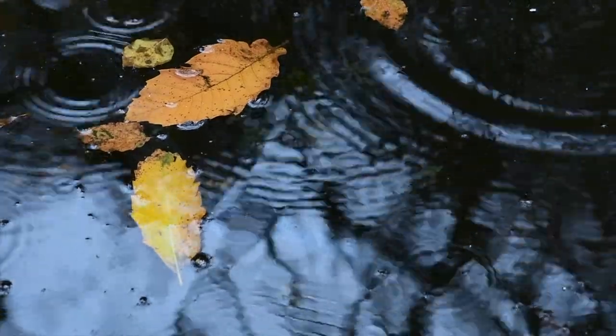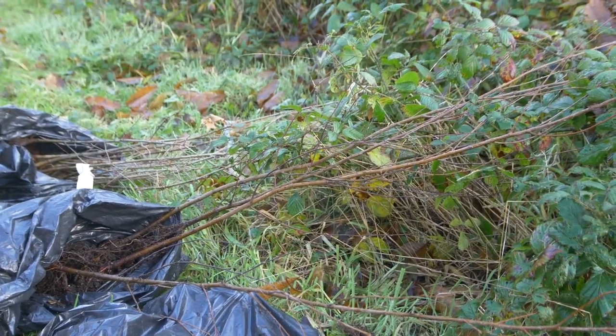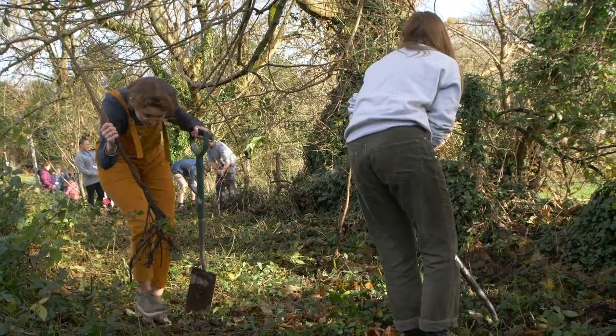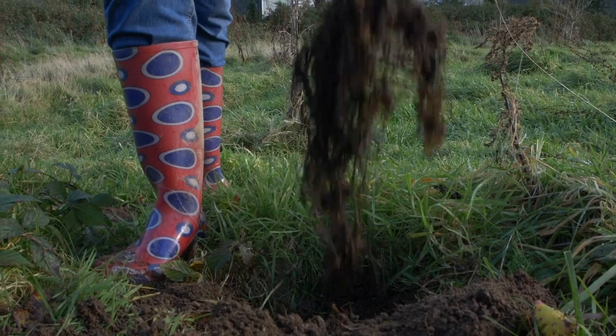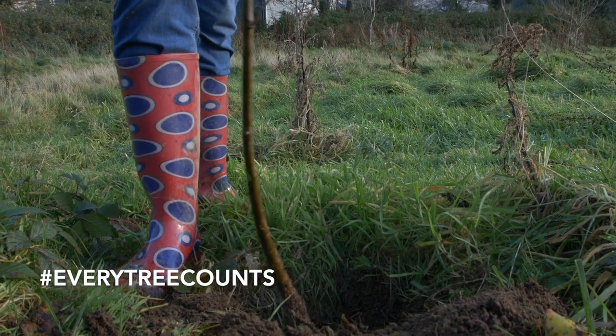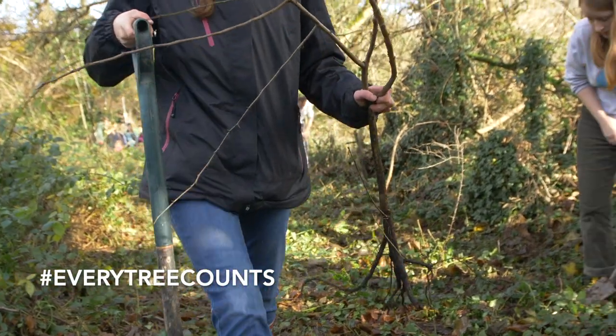Unfortunately the UK is one of the least wooded areas in Europe, but the Woodland Trust want this to change. They want one million trees to be planted in their campaign The Big Climate Fight Back. Just visit their website to pledge and support the cause on social media using the hashtag EveryTreeCounts.